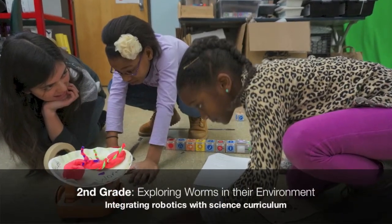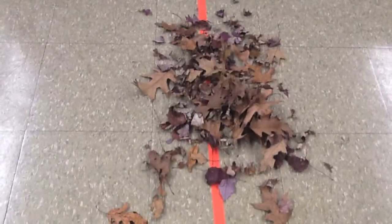The second grade class used Kibo to explore how worms move through different environments.